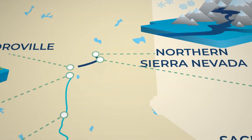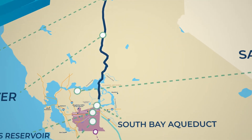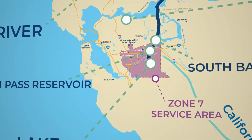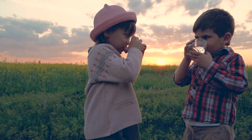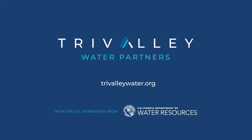From the peaks of the Sierra Nevada to the heart of the Tri-Valley, water travels over 200 miles on this wondrous journey before beginning the treatment process that makes it safe for our use. Learn more about the wondrous world of water at TriValleyWater.org.